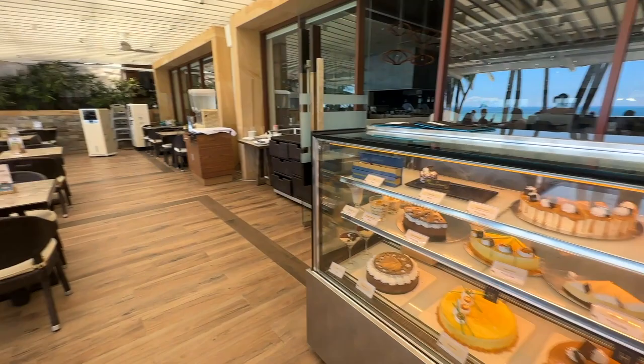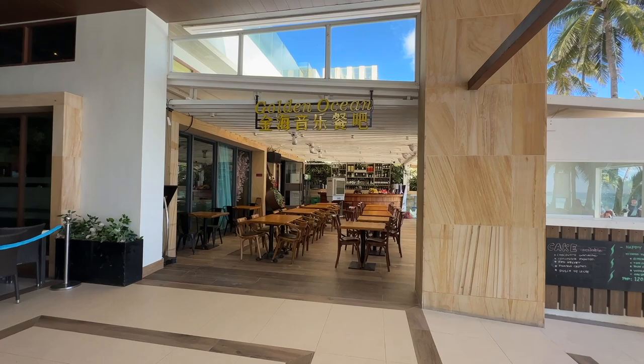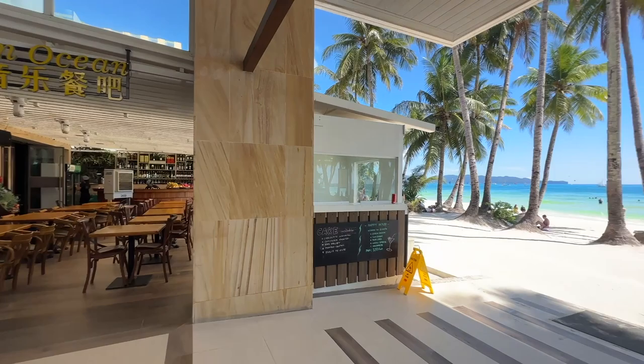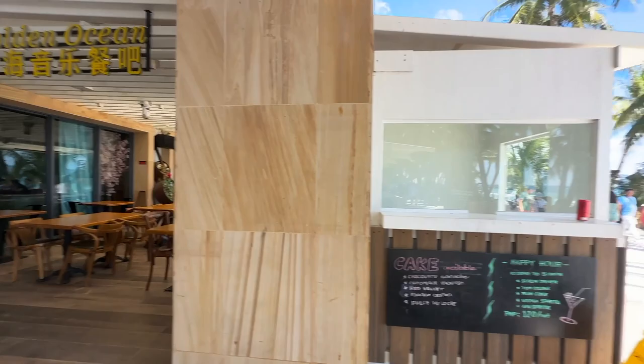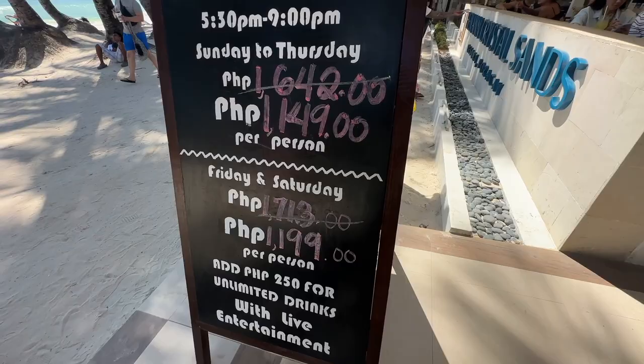Back outside, there's another restaurant called Golden Ocean, which is connected to the hotel but not necessarily owned by it. Worth noting: the Sapphire restaurant runs a seafood and dinner buffet every evening, and these are the current prices for that.